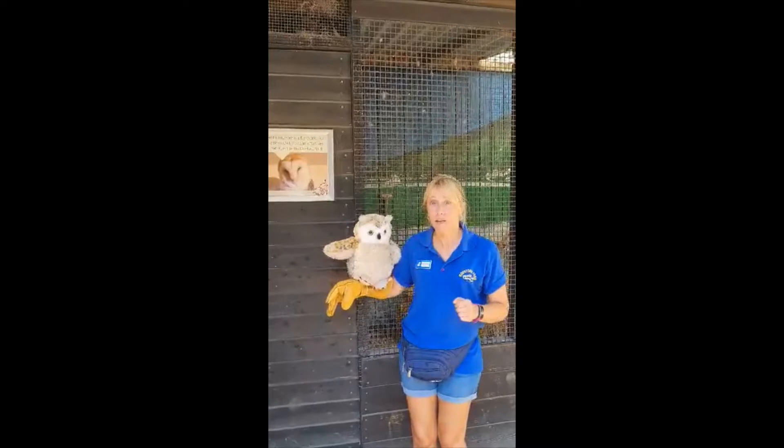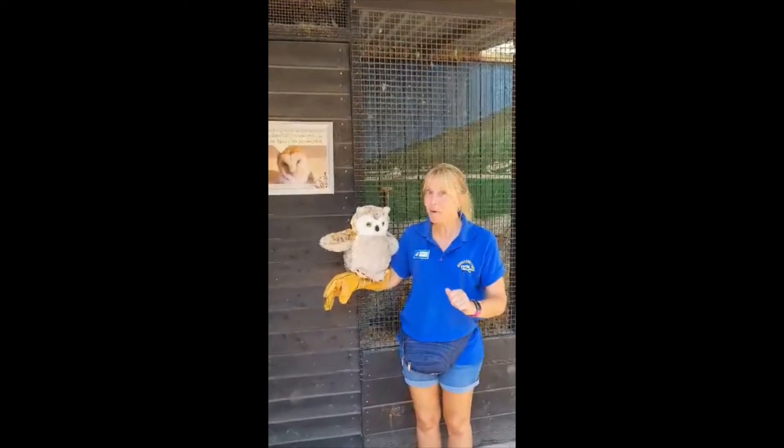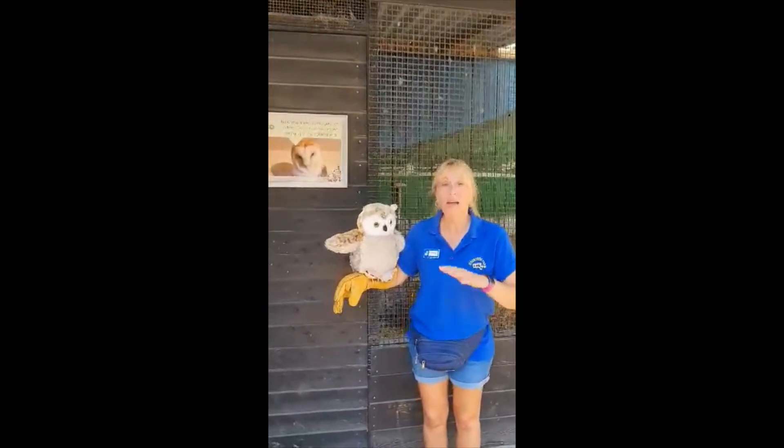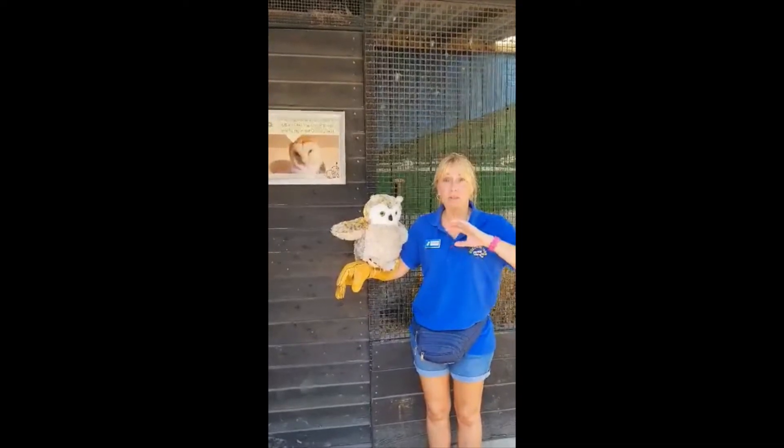Are you ready for this big word? Crepuscular. I don't expect you to remember that one, but try and practice saying crepuscular and you'll amaze everyone. Owls have huge tube-like eyes which help them to see their prey.